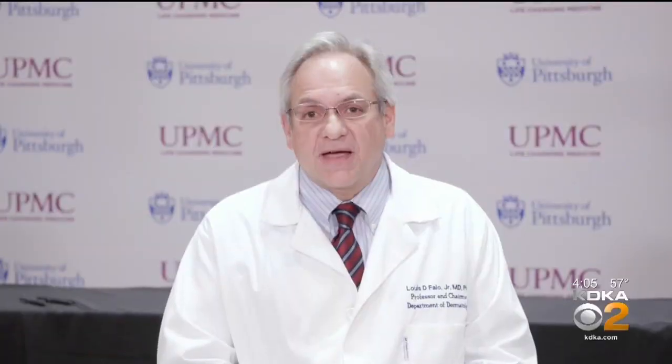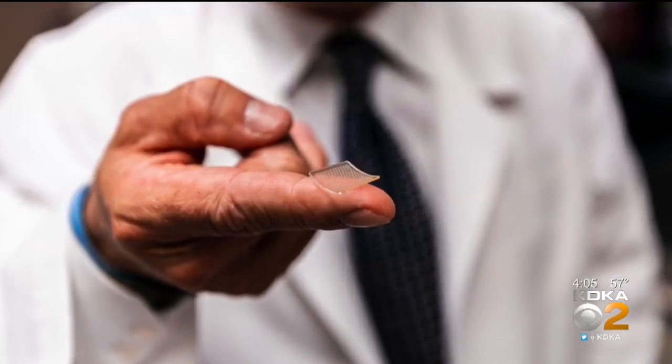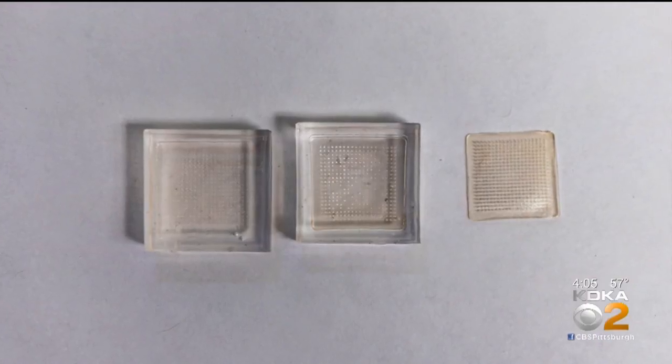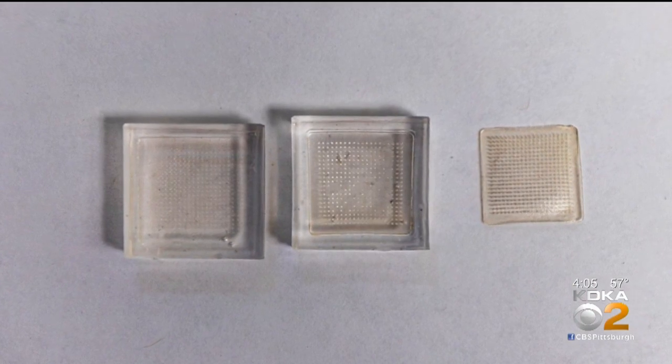What we're using to deliver this vaccine is a novel device known as a microneedle array. It looks like a tiny patch of Velcro that literally gets stuck to the patient. It's something the size of your fingertip, but instead there are 400 tiny needles, each one the width of a human hair.